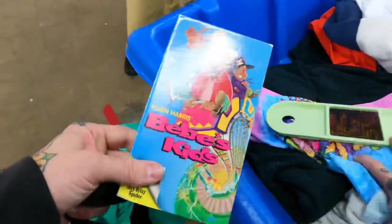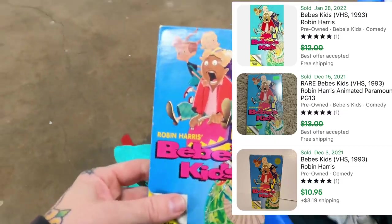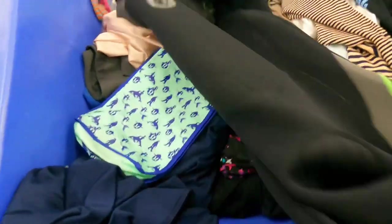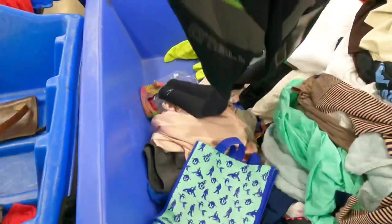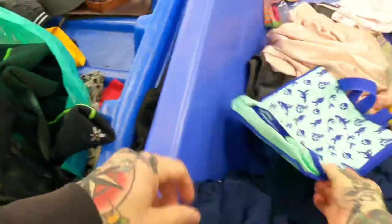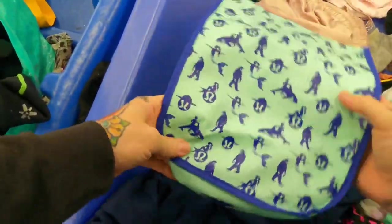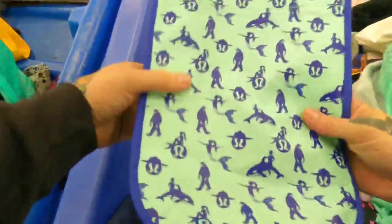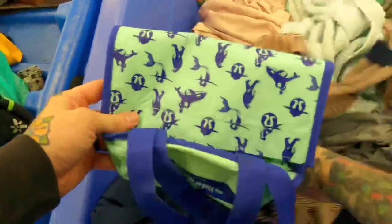Can't believe I found that — 'we don't die we multiply.' All right, two things caught my eye on this bin: first, this O'Neill wetsuit — it's the full-on wetsuit, very popular brand, wetsuits are not cheap, and this is an adult size, so we're going to look that up. And secondly, I know it's just the bag, but Lululemon bags actually sell between 10 and 15 bucks, so I'm going to get this and look it up.